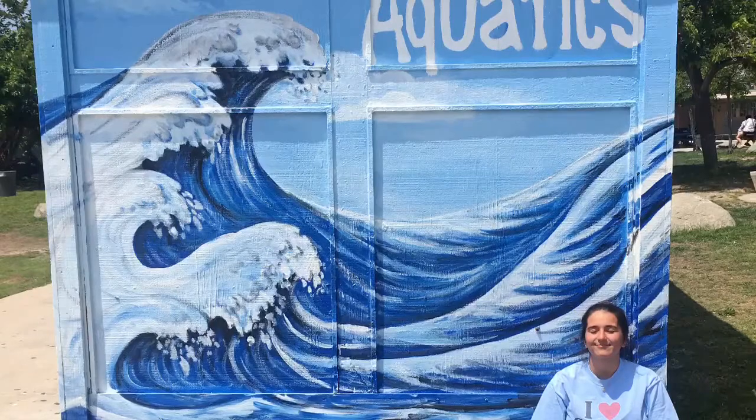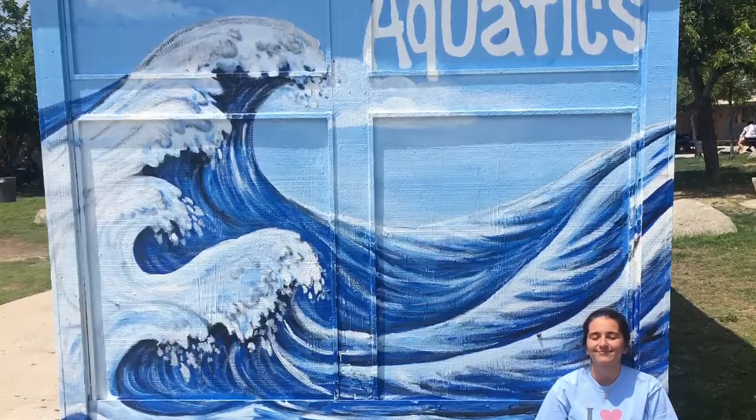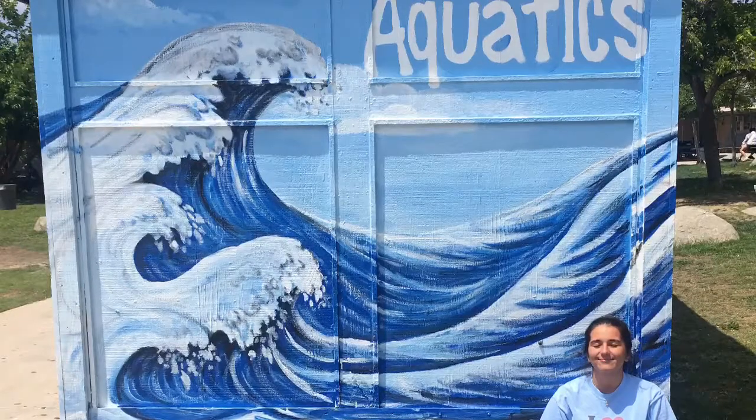Implied space means there is a possibility of a meaning or story happening behind the main attraction. This brings me to my next point: symmetry. I would not consider this painting symmetric because it does not have nearly identical characteristics on both sides of the center axis.